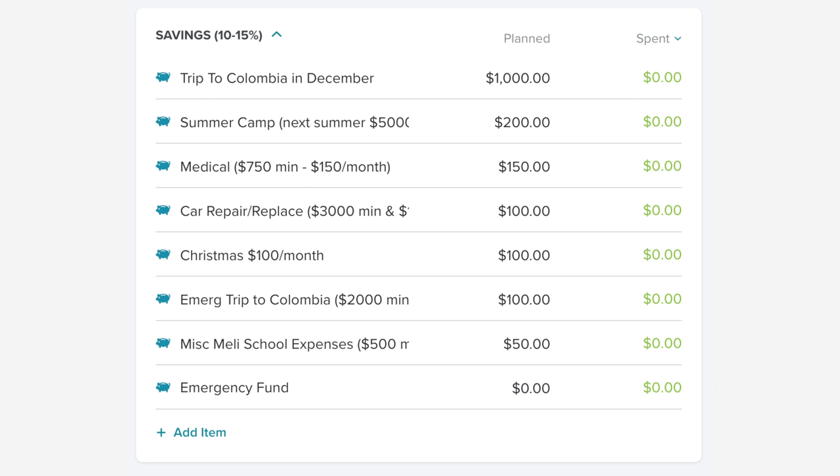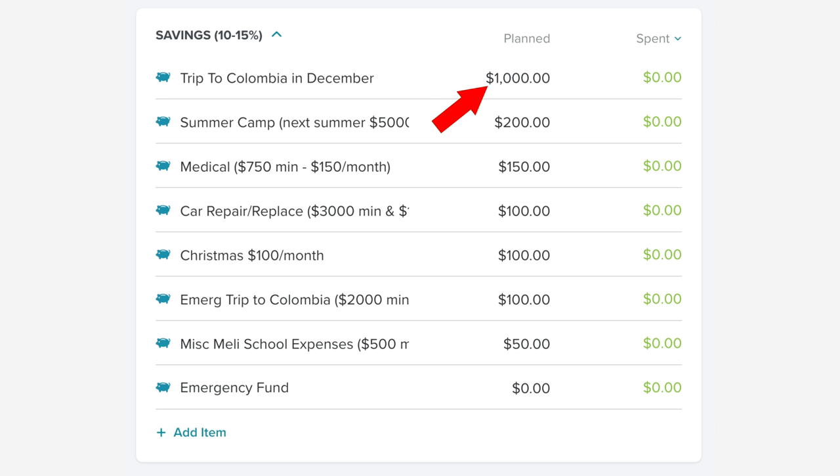In our savings category, our largest expense is saving for a trip to Colombia to visit my in-laws. We try to visit them a minimum of every year, but while we've been paying off debt it's been closer to every two years. We did go about two years ago and want to go back, so we are saving $1,000 a month for five or six months. That will cover every single possible expense — we like to pad the budget for unexpected overages, because there are always unexpected overages. We're hoping to come back with a little money left over, but if we don't, that's why it's in the budget.